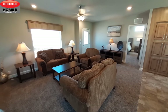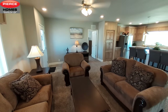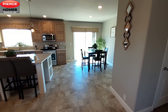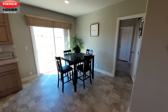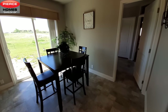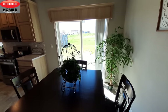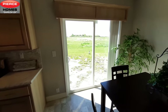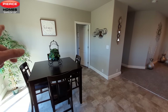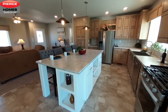I'll put a link to the video in the description and up in the corner there. Really nice dining room area here — you can definitely fit a lot larger table there. Like to see the sliding glass door over here. Back over there is going to be your laundry room, we'll get to that in a minute.